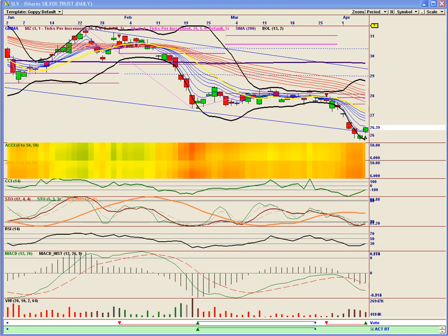Welcome to Bears in Exile. Today is Friday, April the 5th, and this is a quick hit on the metals, looking at SLV, GLD, and GDX.